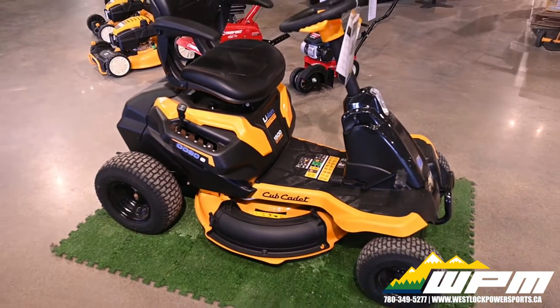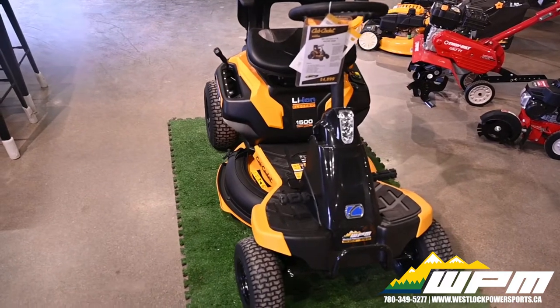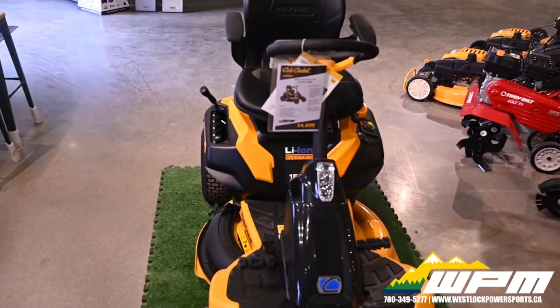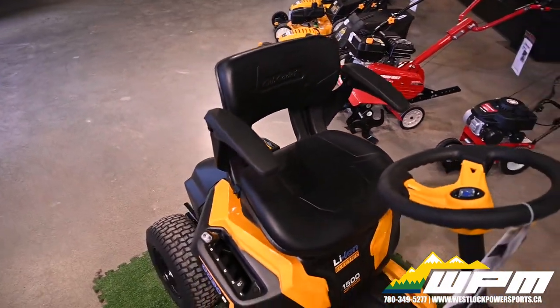Quality cuts and strength. 30-inch mower deck powered by one brushless motor per blade allows for optimum airflow and efficiency alongside discharge, bagging, and mulching capabilities to deliver a constant premium cut with every mow.